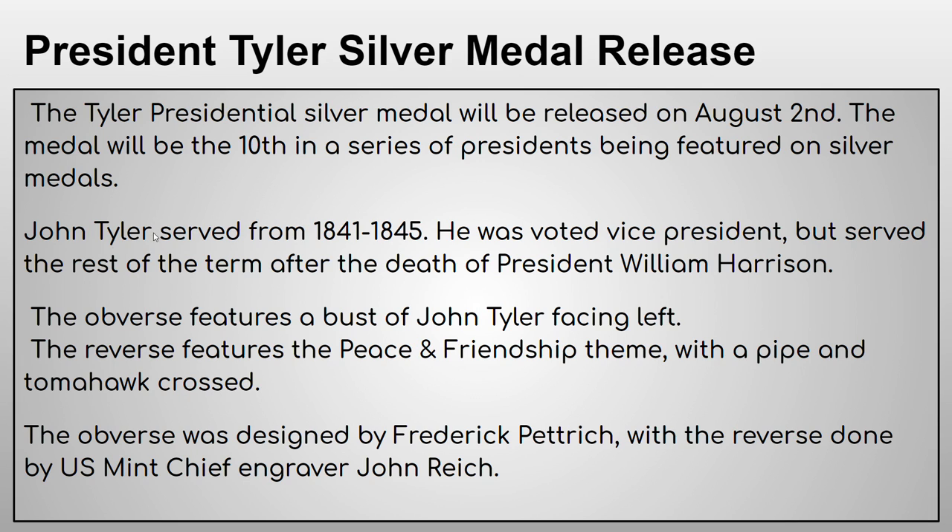A little bit of history about Tyler: he served from 1841 to 1845. He was voted in as vice president, but he served the rest of the term after the death of President William Harrison, because Harrison died about a month into his term. So John Tyler ended up doing almost the whole thing, which I thought was very interesting.